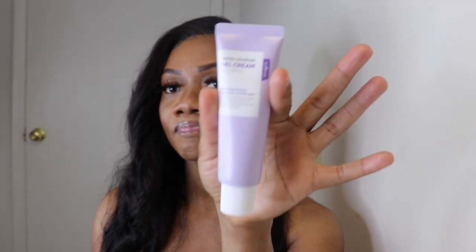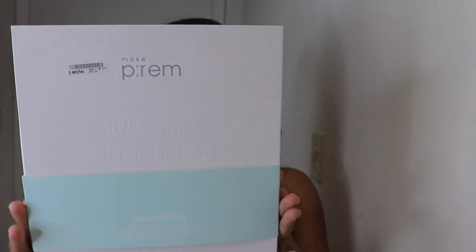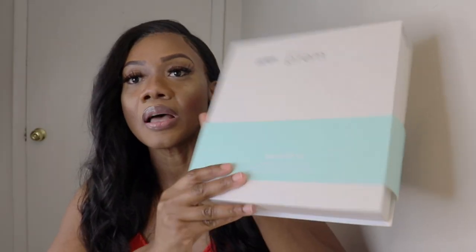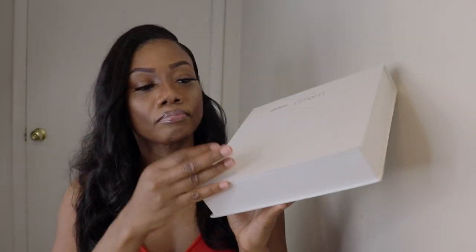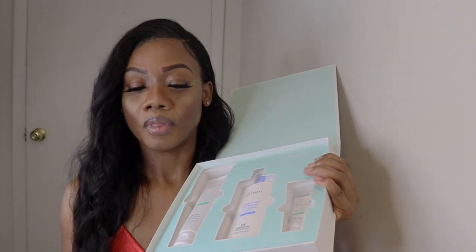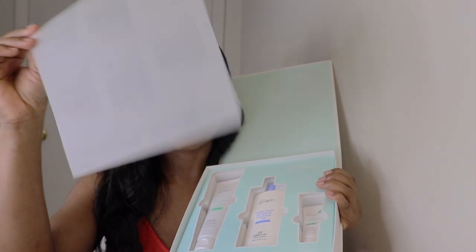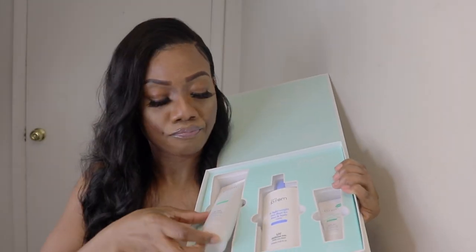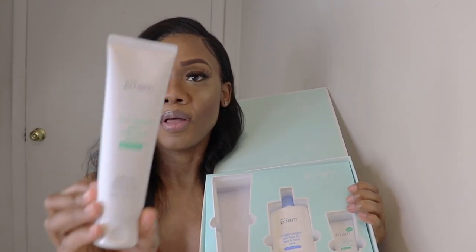Next we're moving on to the Make P:rem set, and this is perfect as a special gift, guys. Let's open it — and it came with all the instruction guides for the products. Inside we have the low irritant and mild acid foam pH 5.5 Save Me Relief Moisture Cleansing Foam — this is it, guys.